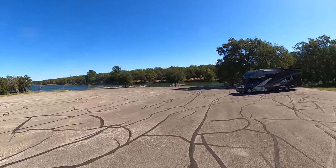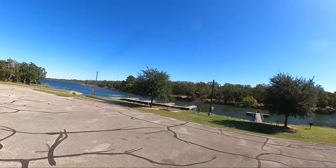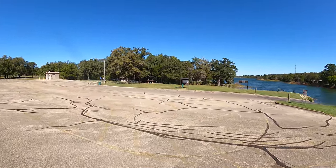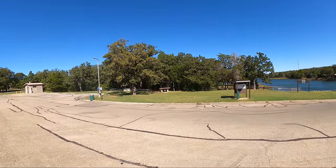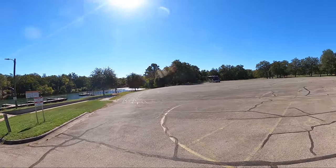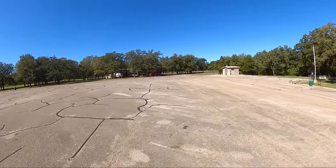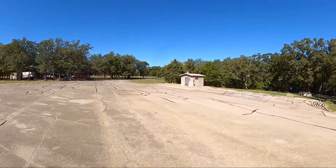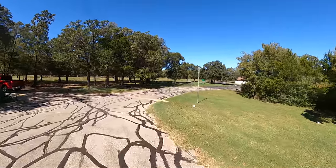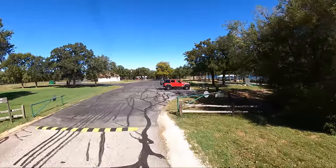Over here we actually have a fishing dock as well as the courtesy dock for the boat ramp. Let's do a loop-de-loo here so you can get a good look at that boat ramp — it's a one-laner. Lake Bastrop is a power plant lake, so it tends to be much warmer. From what I've read, it gets downright hot during the summer.